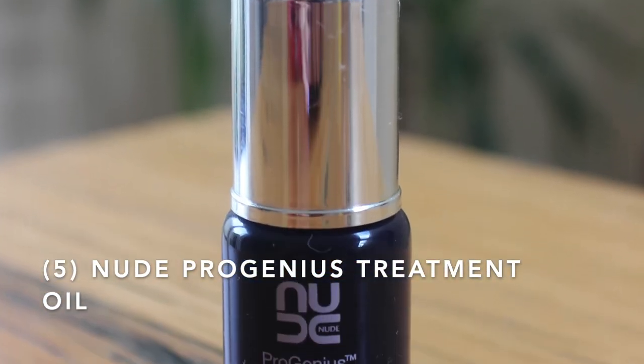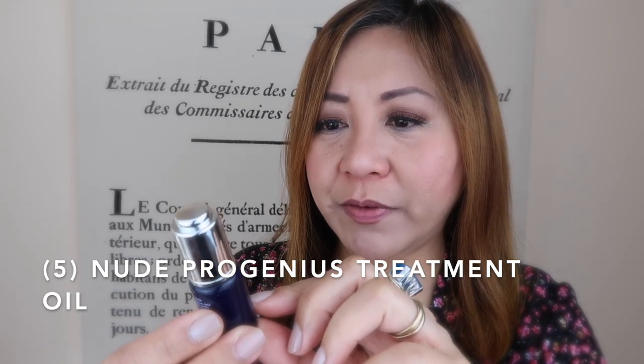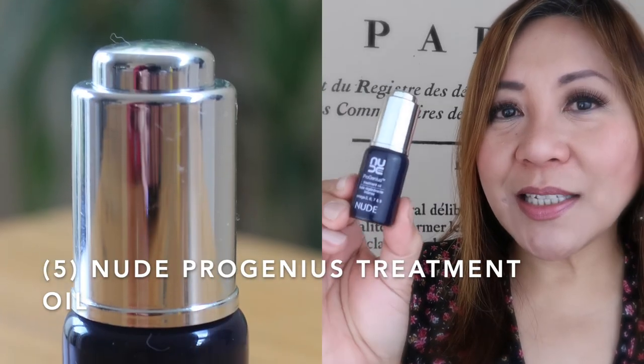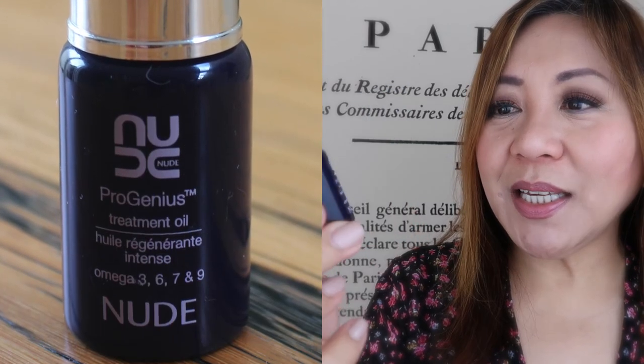The next brand is from Nude and it's called the Progenius Treatment Oil. It has omega-3, 6, 7, and 9. This is only 10ml and it's a European brand made in France. I can't say much about the effect on my skin because the size was quite small. If this is available in your country and you've used it, let me know. I can't really recommend it but it might be worth trying if you want to venture into different facial oil brands.